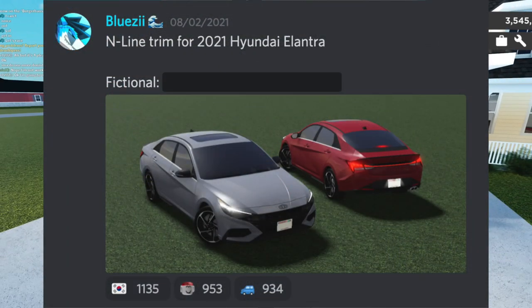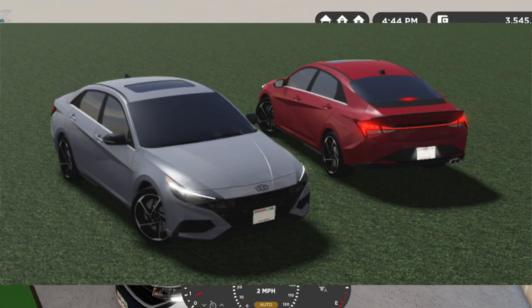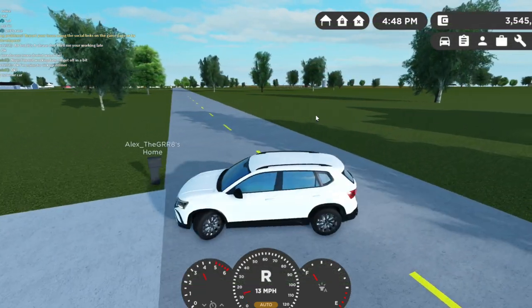Next we have a new inline trim for the 2021 Hyundai Elantra. It's actually pretty cool looking — the Hyundai Elantra is a really cool car, super futuristic especially on the inside, and it's a low price in real life. So yeah, this car is pretty cool.